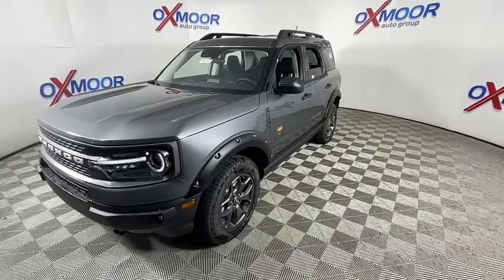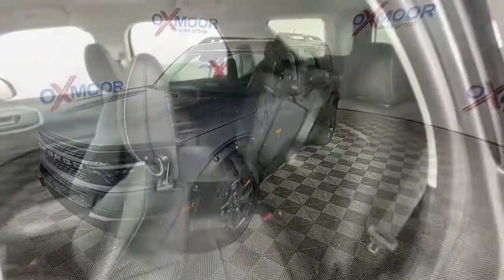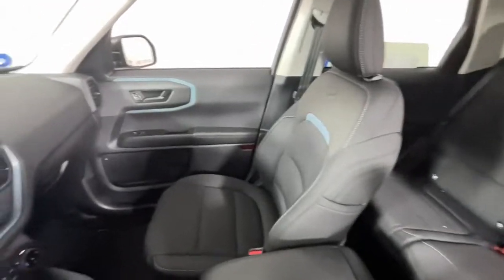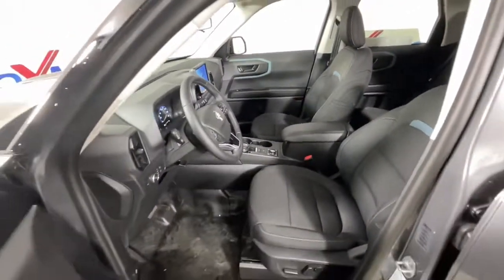The following are some of this vehicle's highlighted options: keyless entry, fog lamps, satellite radio, aluminum wheels, Wi-Fi hotspot, power driver seat, electronic stability control, heated front seat, traction control, and intermittent wipers.